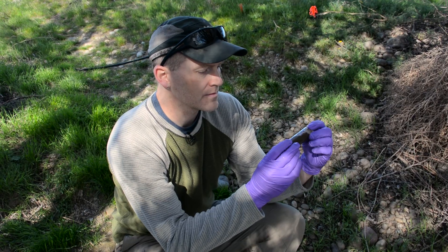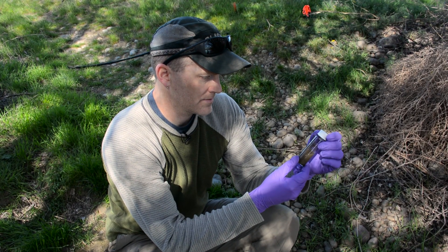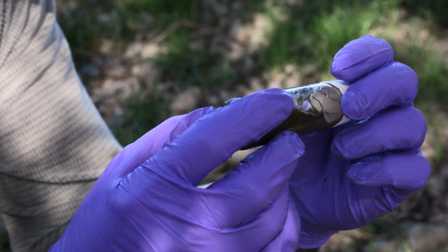If the carbon can stay in the sediments, that can actually help with climate change — it can slow it down. Whereas if that carbon moves into the atmosphere, that actually exacerbates or can speed up climate change.